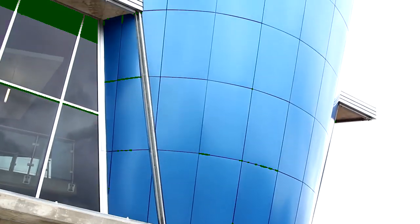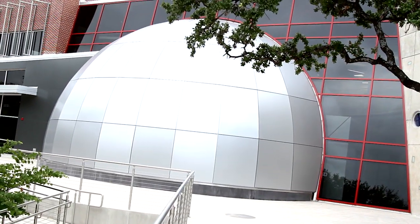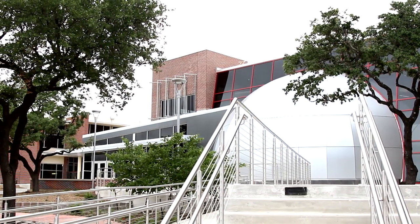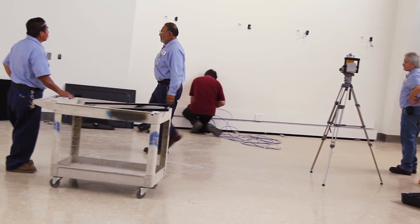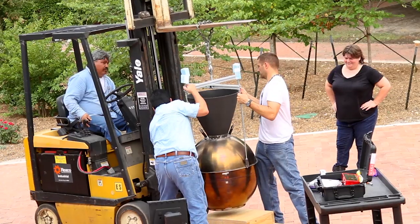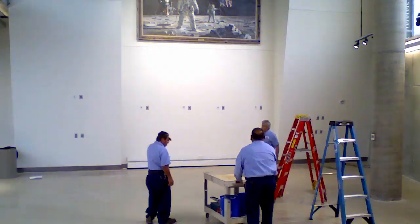Southwest Research Institute has put together a space science display at the new SCOBY Learning Center, recently built at San Antonio College. The display was developed over a course of months, but most of the installation was done on June 3, as shown in this time-lapse movie.